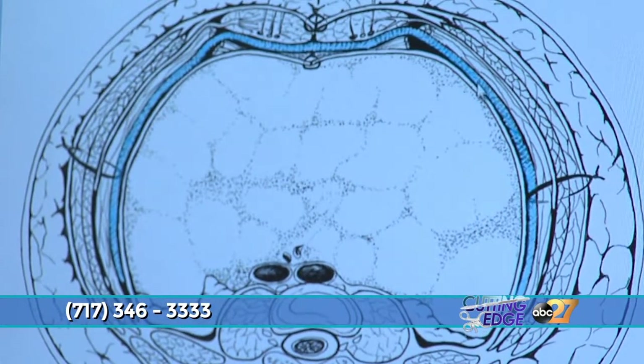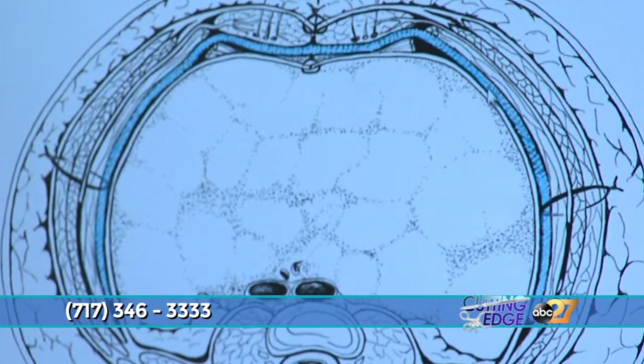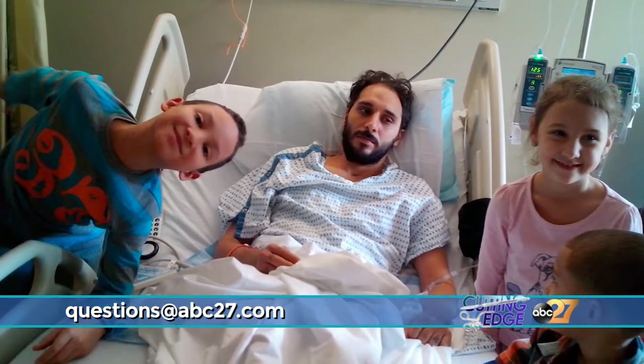Sergio's operation is called a posterior component separation, or TAR operation. We divide the abdominal wall into layers, separate the back layer apart, put a layer of the patient back together, then put the mesh in place. He has a piece of mesh that is one square foot in dimension, covering him from above the breastbone down to the pubic bone, going all the way from side to side. More than 10 hours in surgery — a lot of waiting and praying for the family. He told me everything was fine, and I just cried and hugged him.